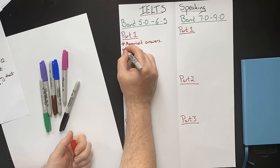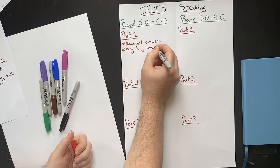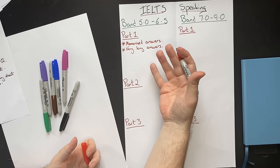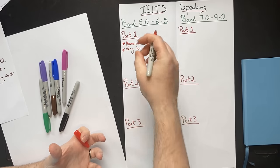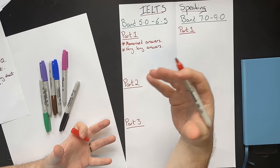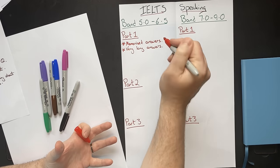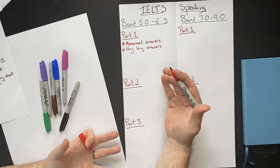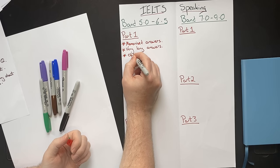Linked to this, these students will often give very long answers. If you ask a student about their hometown, they will not only tell you a little bit about it — they'll talk about the history, the architecture, the places tourists go, places where people eat, and the transportation links. It's because they have memorized all of these things. This is not how you naturally answer a question, and it will often also lead them to going off topic.